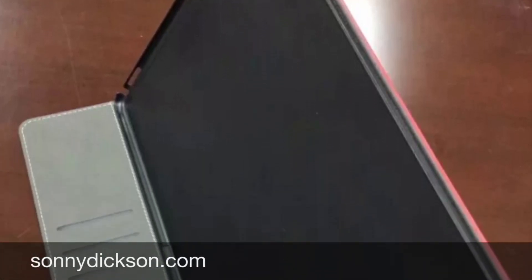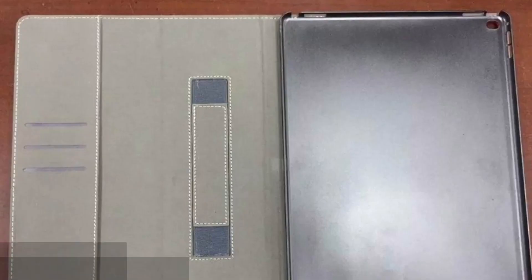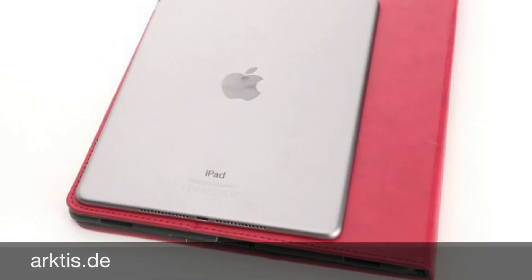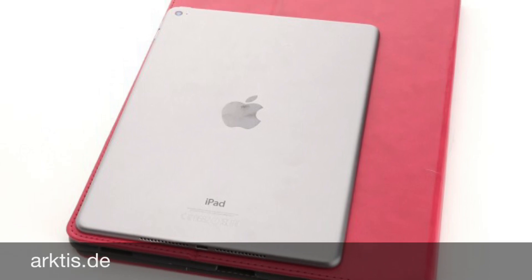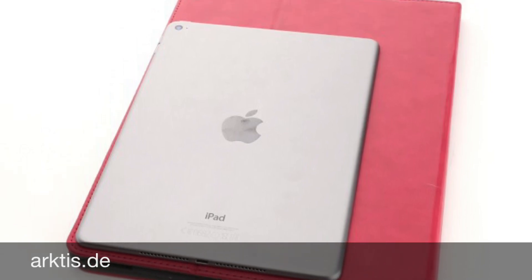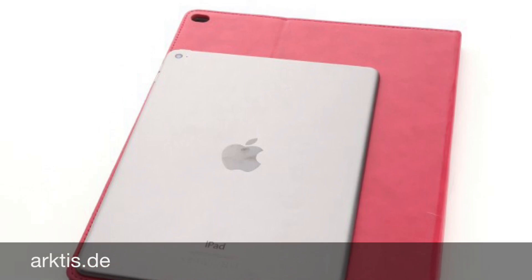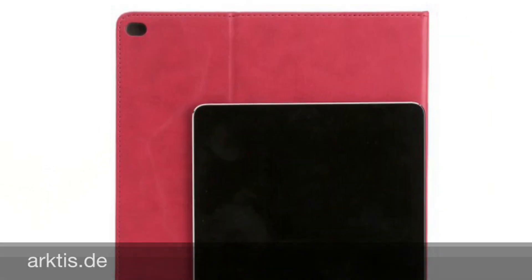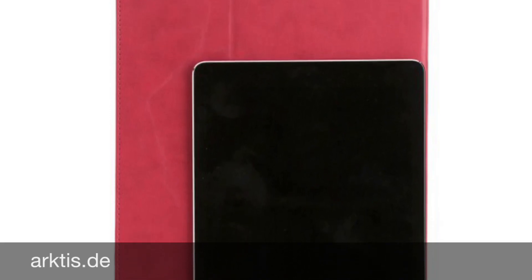A few days ago I posted a video with a leaked case for the rumored iPad Pro. Now the German website Arktis has posted some images with a comparison between the iPad Air 2 and this new iPad Pro case. In these images you can clearly see how huge the 12.9 inch iPad Pro will be. The size difference is very big.